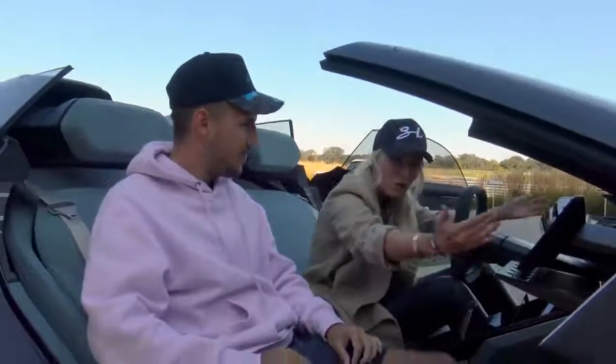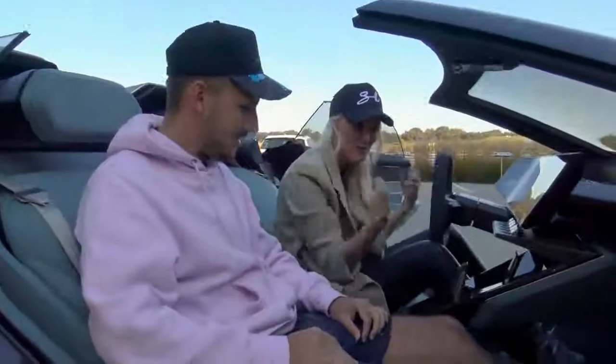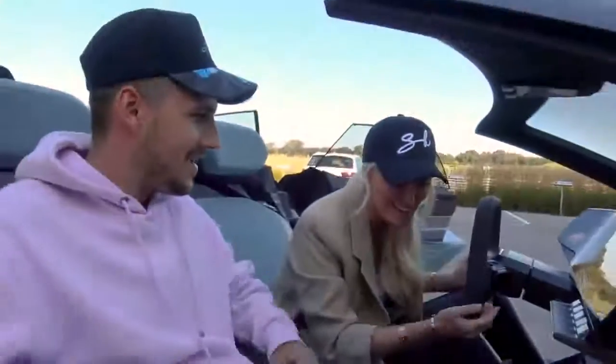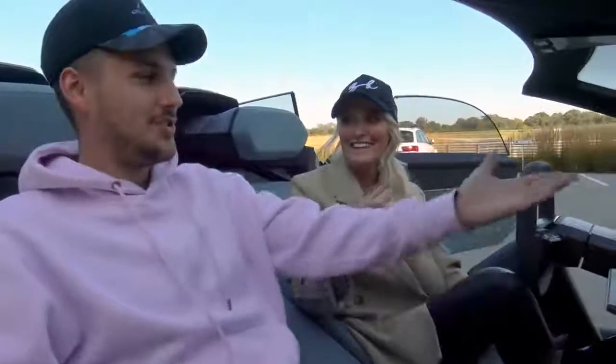Now it's like a cockpit for the driver — everything comes towards you. Audi doesn't want the future to feel too digital and inhuman, so they've added little analog features, like this little clock, which I really appreciate. It brings us back 100 years.